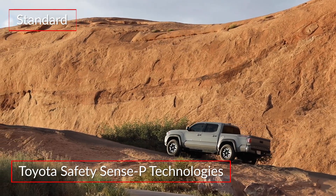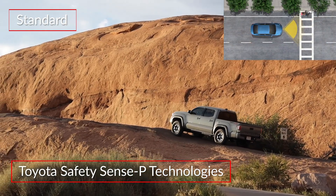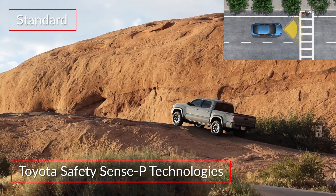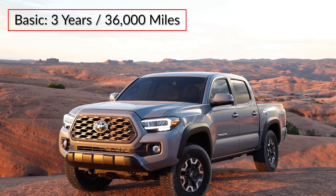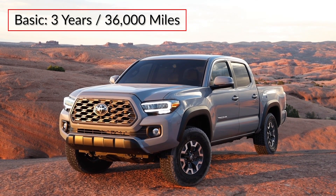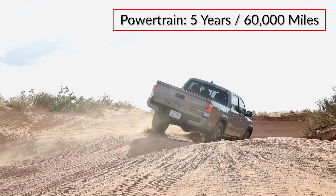All grades include the Toyota Safety Sense P suite of advanced safety technologies, including a pre-collision system with pedestrian detection and dynamic radar cruise control. The Toyota Tacoma is backed by a three-year, 36,000-mile basic warranty and a five-year, 60,000-mile powertrain warranty.